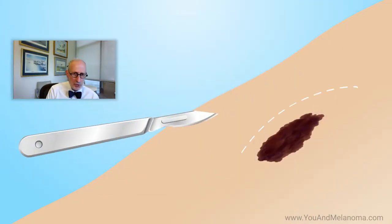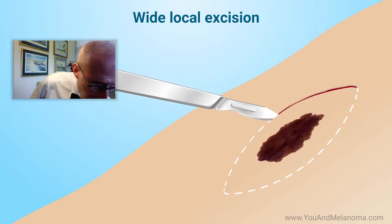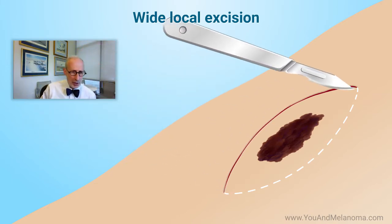For early stage melanoma, the first line of defense is surgery — and it's not just surgery, it's surgery to remove a margin of normal tissue, which is called the wide local excision. It's called wide because you go widely around the location of the original tumor.